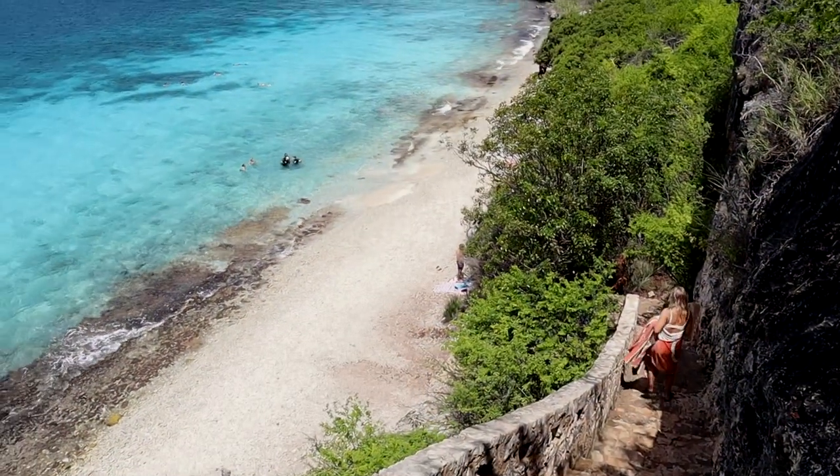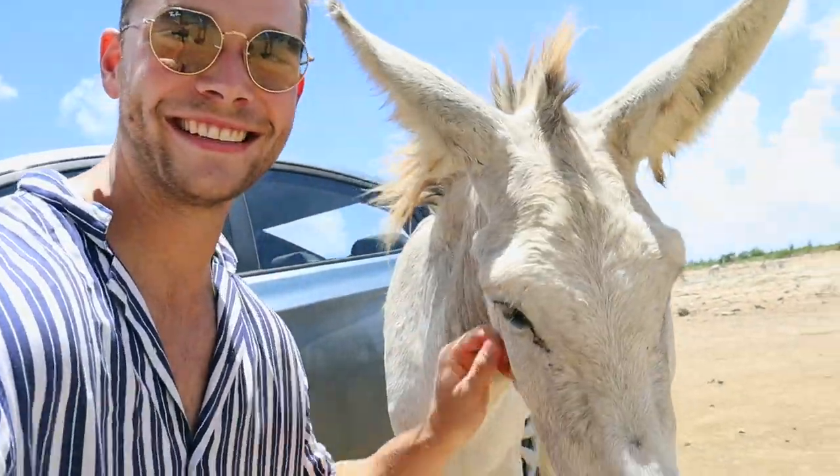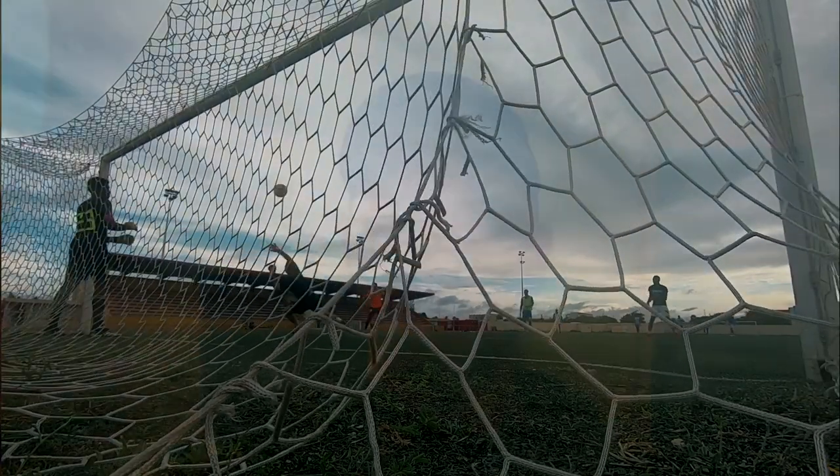Hello and good morning guys, welcome back to another video. It's early today again — we're traveling to Bonaire, as you can probably see from the title. It's currently around 5:30 a.m. We'll take the car to Schiphol Airport, which is about a two-hour drive for us, and then get on the plane for about a 10-hour flight to Bonaire.